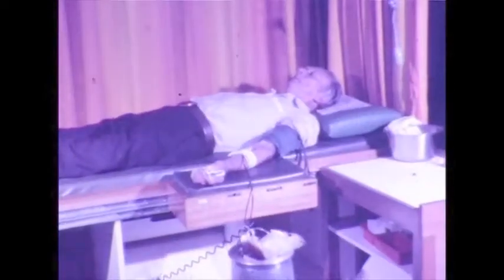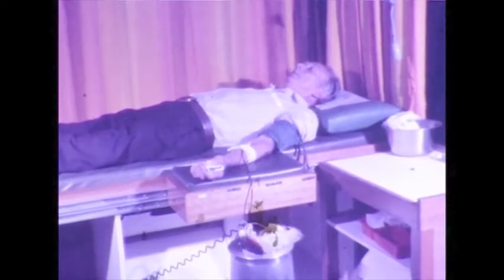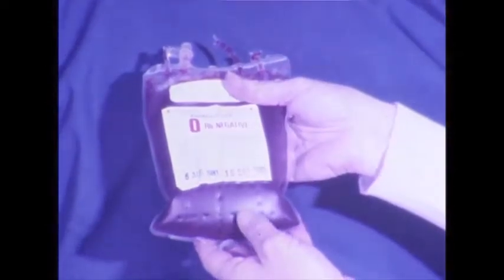Plasmapheresis, or plasma withdrawal, is a process used when a donor has special antibodies in his plasma. A blood donation can be separated into two main parts. If blood is allowed to stand undisturbed, it will settle out by gravity with the red cells on the bottom and the plasma on the top.